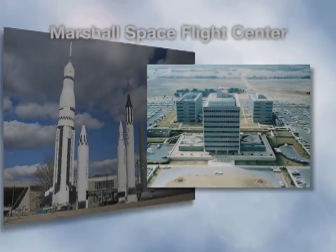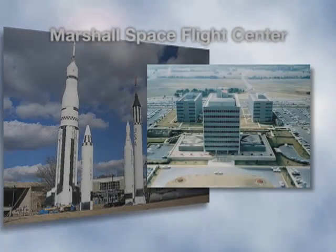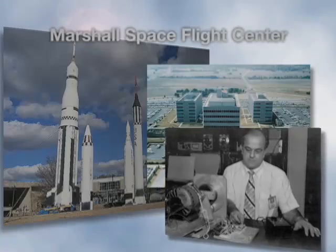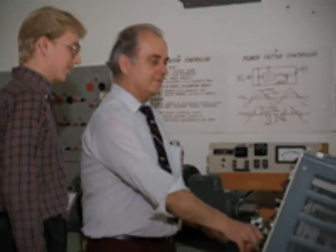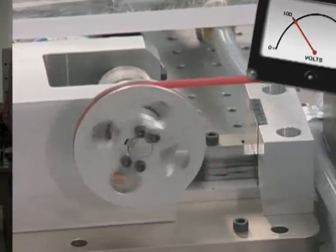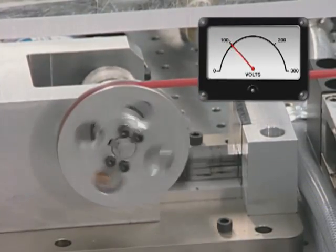Back in the 1970s, a researcher at NASA's Marshall Space Flight Center was also interested in saving energy. Frank Nola invented a power controlling device. Named after him, the Nola device reduced energy waste in small induction motors by electronically adjusting the voltage of the motor's loads. It worked by sensing the amount of power needed by electric motors.